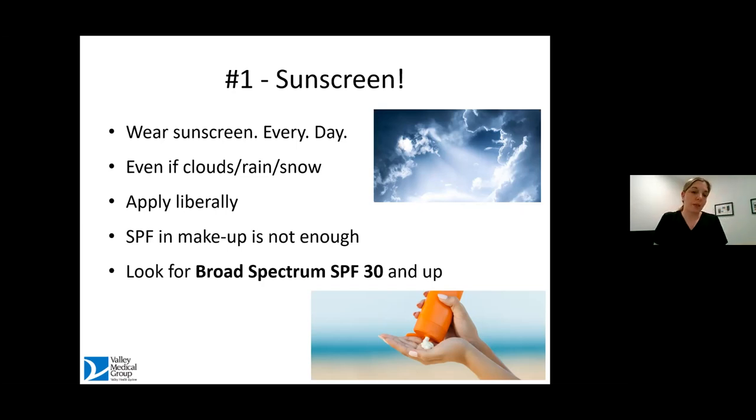I love tinted moisturizers as a way to supplement the moisturizer with sunscreen that you have on underneath. But if you're relying on makeup alone, unless you're putting on a thick goopy layer every day, it's probably not enough sunscreen. The buzzword you want to look for on your product is broad spectrum, and it should be SPF 30 or higher.